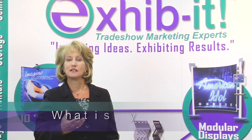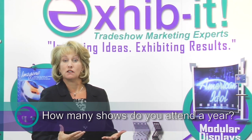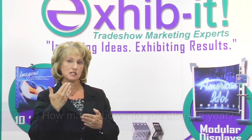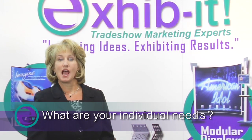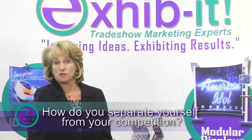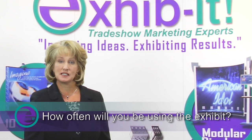What is your brand? What is your image? How many shows do you go to a year? These are the basic questions I would first start off by asking. What are your individual needs? How do you separate yourself from your competition? How often will you be using the exhibit?